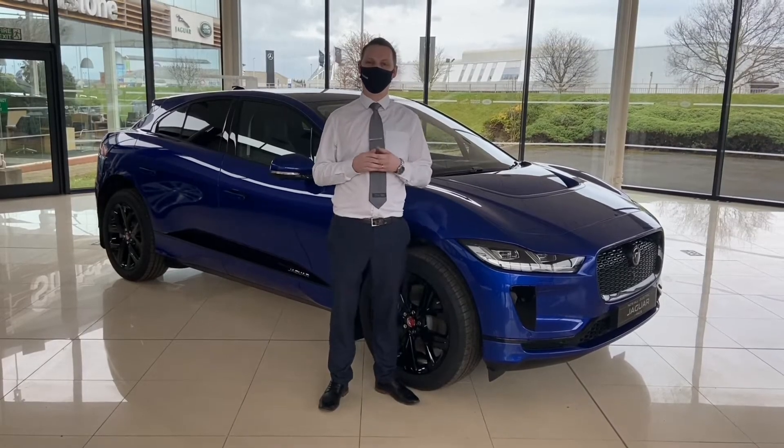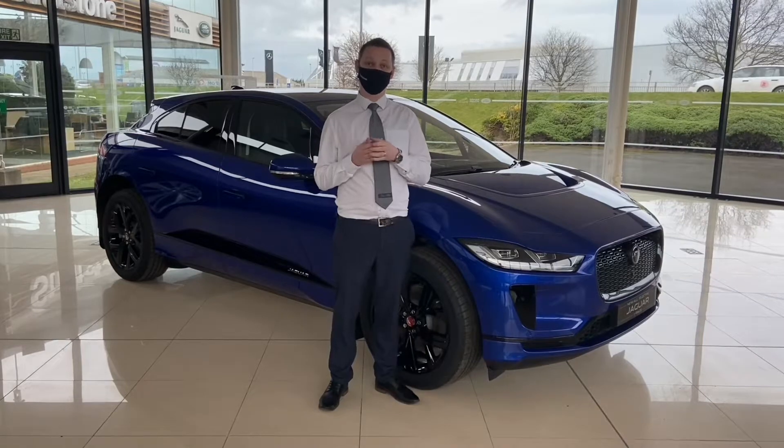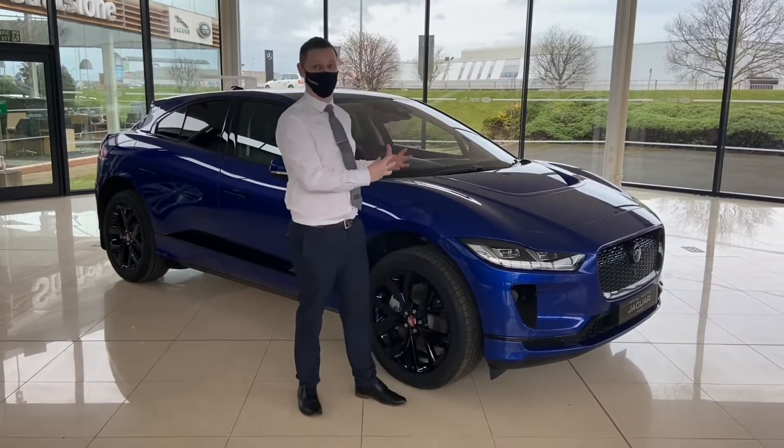Hello, welcome to Stratstone Jaguar Land Rover. My name is Chris Richardson and today I'd like to show you a little bit more about the Jaguar I-Pace.